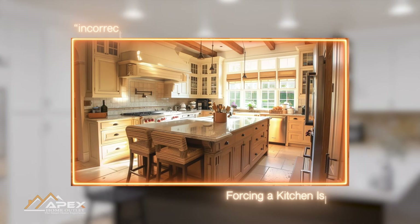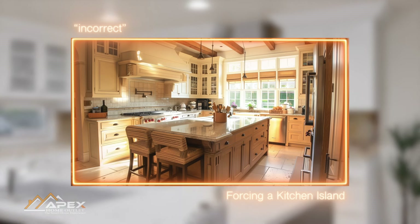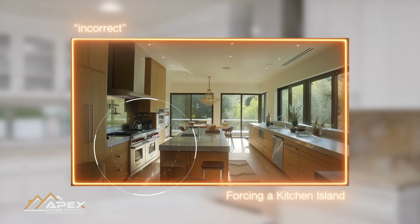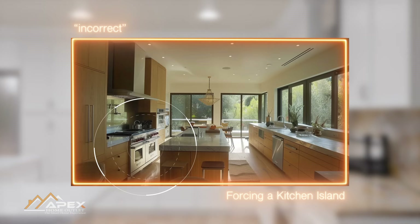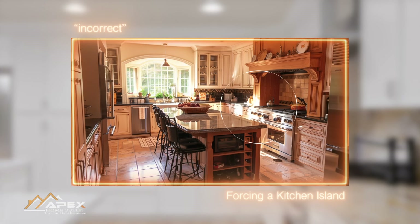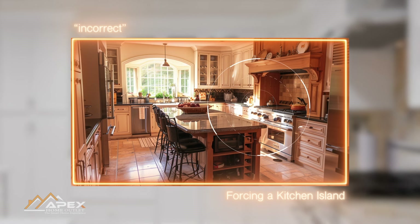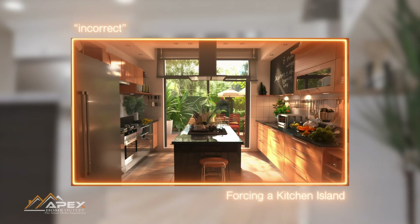Our third mistake involves forcing a kitchen island into your next kitchen design. While kitchen islands are very popular in kitchen design, they are not a one-size-fits-all solution and may not be suitable for every kitchen space. The decision to include an island should be based on the available square footage and the kitchen's layout and flow. Forcing an island into a cramped or poorly structured kitchen can disrupt the natural traffic flow, making the space less functional and more congested.